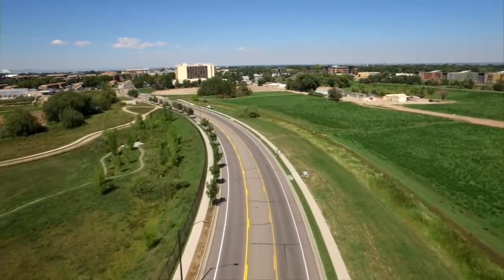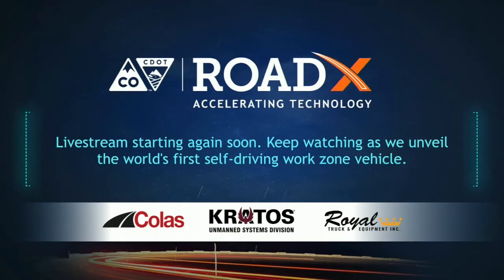You might notice a big Road X logo on the back of the vehicle. Road X is CDOT's division focused on implementing cutting-edge technology to ensure Colorado stays at the forefront of transportation technology, pushing for a safer, more efficient roadway and keeping everybody moving towards the future. They have been a huge part of this project in ensuring we're on the forefront of autonomous technology and keeping our workers safe.